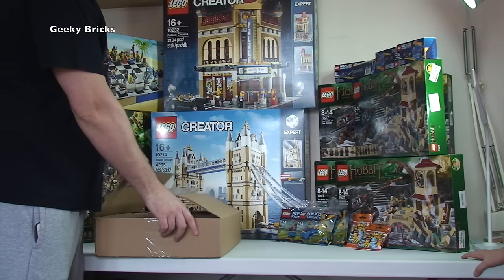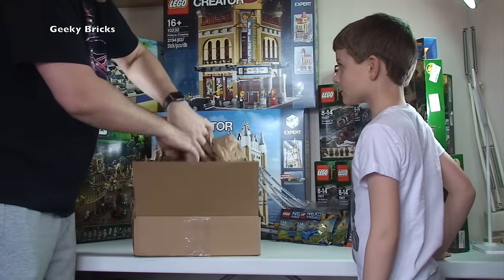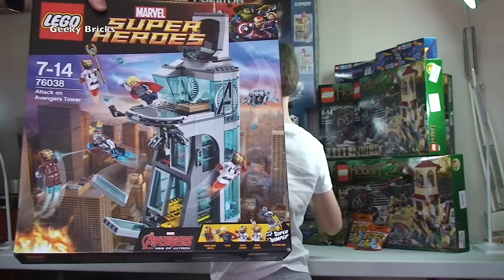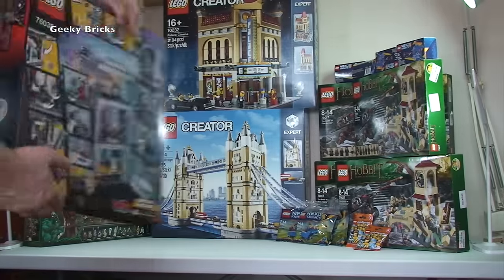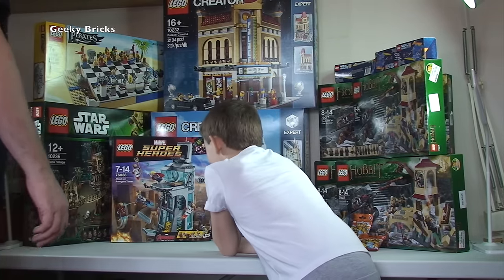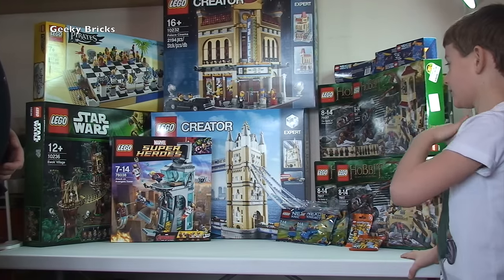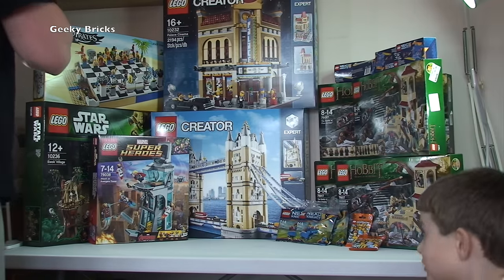This one is from Amazon. We have got one set here - Marvel Superheroes, it is Attack on Avengers Tower. I would have got that because it was on a deal. They don't do many sets with Iron Man 3 in them, I think - I'm not entirely sure anyway. Let's get the next one.